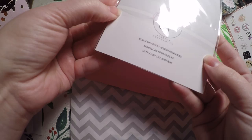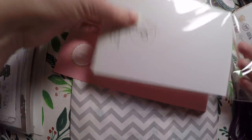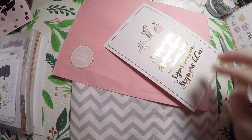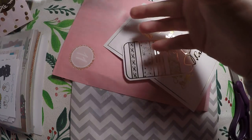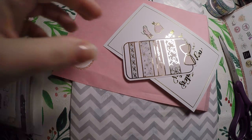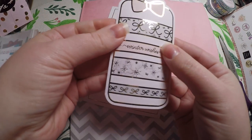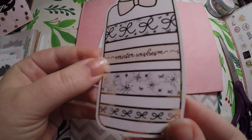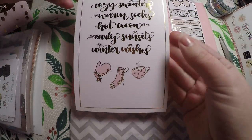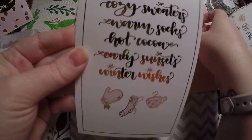Let's open this up — it's very pretty. We got this cute little foiled item that kind of feels like a sticker, but I think it's just cardstock. It's like a little faux washi card, perfect for your TNs. And then it says: cozy sweaters, warm socks, hot cocoa, early sunsets, and winter wishes.